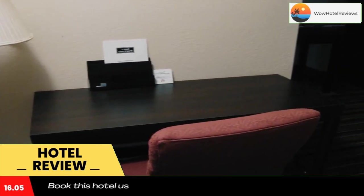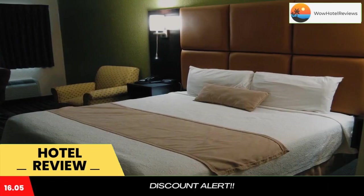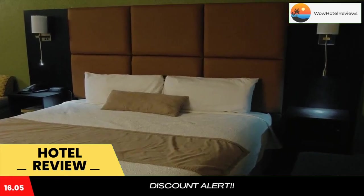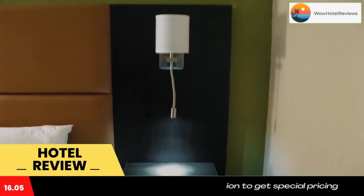Portland Inn provides copy and fax services. The waterfront Portland Museum of Art is 4 miles from the property. Portland Transportation is 2.9 miles away. Portland International Jetport is 3.3 miles from the Inn at Portland.